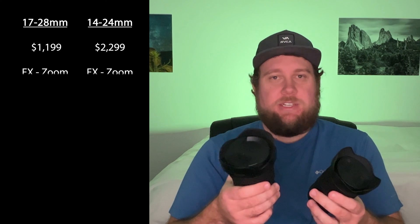They're both full-frame lenses and are classified as zooms because their focal lengths can be adjusted. They both have a maximum aperture of f2.8, so they're both great at getting a lot of light into your sensor. The 17-28mm has a minimum focus distance of 7.5 inches, and the 14-24mm has a minimum focus distance of 11 inches — just a slight difference there.